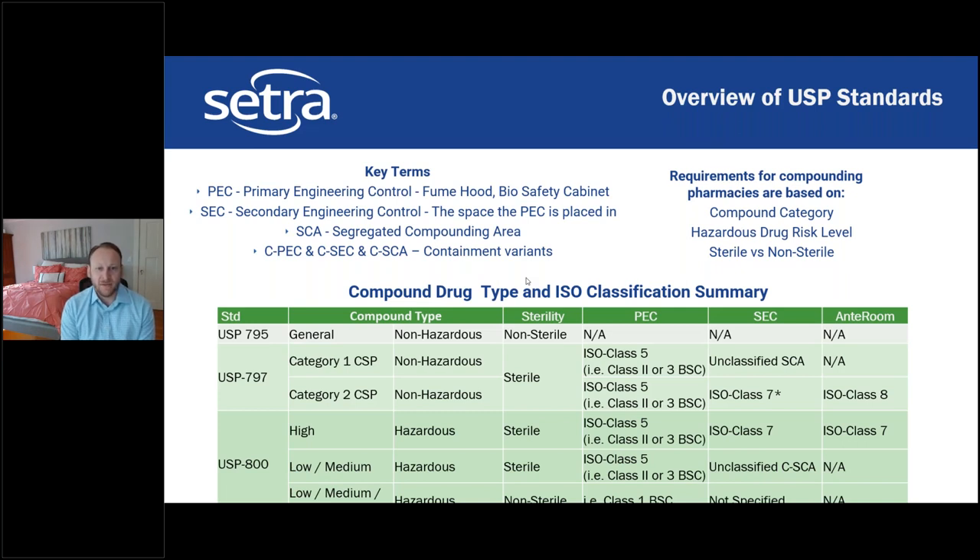The SCA must be segregated in particular ways from hospital utilities — you can't have it near heavy utilities or a bathroom. It must have actual doors separating it from adjacent spaces; it can't be an open pharmacy. There are also containment variants: CPEC, CSEC, and CSCA. Containment variants are used for hazardous compounds, while the regular variants are used for non-hazardous.